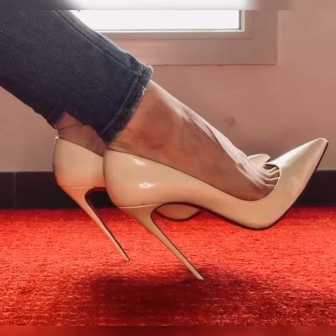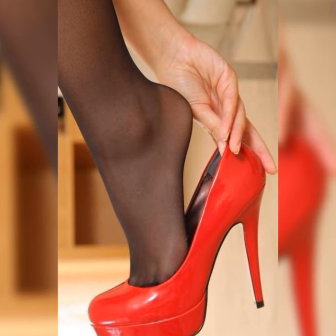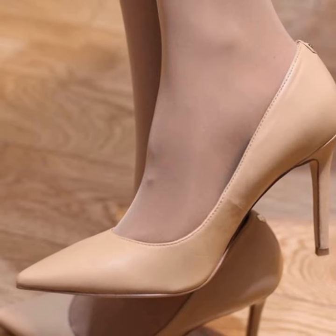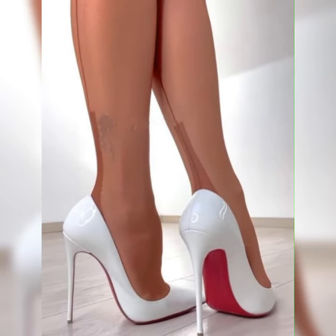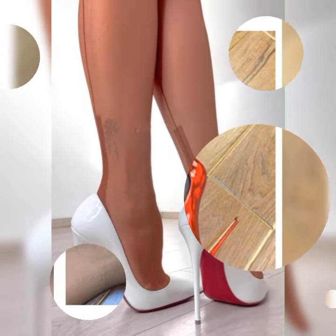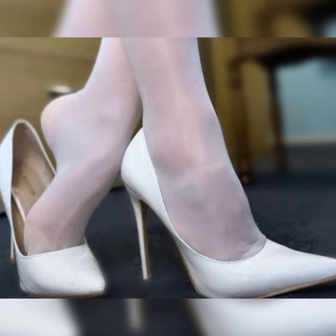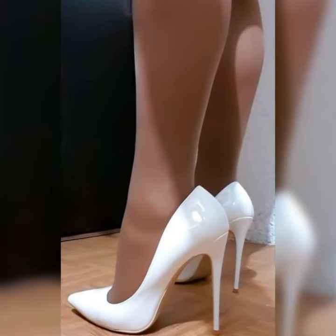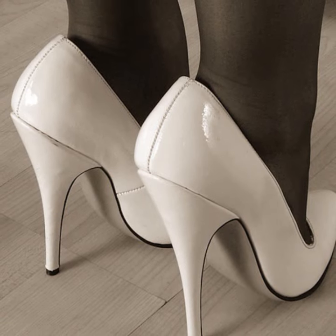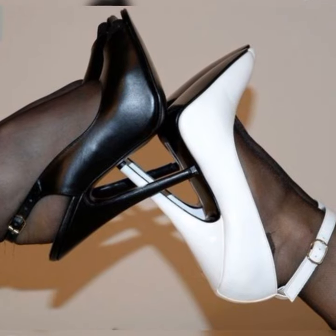Brogues are incredibly versatile and can be dressed up or down depending on the occasion. They look great with a pair of tailored pants or a skirt for a polished and professional look. You can also pair them with jeans or shorts for a more casual and chic vibe. Brogues are not only fashionable but also practical — they provide excellent support and comfort, making them a great choice for long days on your feet. Their timeless design means they will never go out of style. Whether you are heading to the office, going out for a casual brunch, or attending a special event, brogues are a fantastic choice — classy, versatile, and the perfect blend of style and comfort.